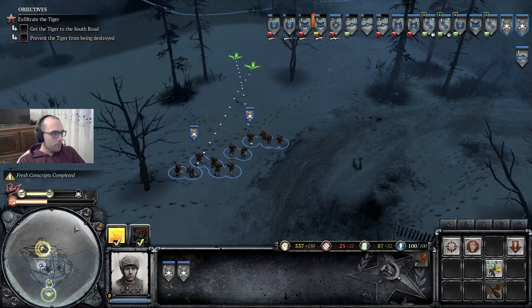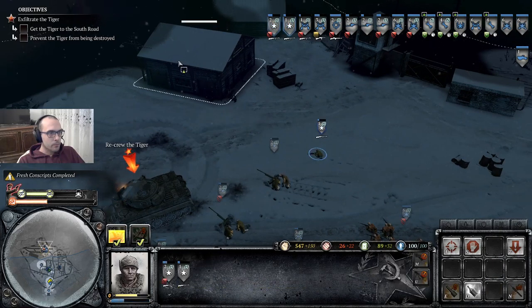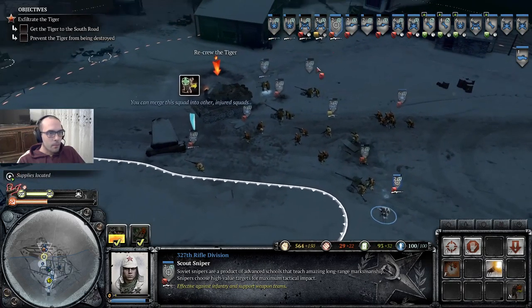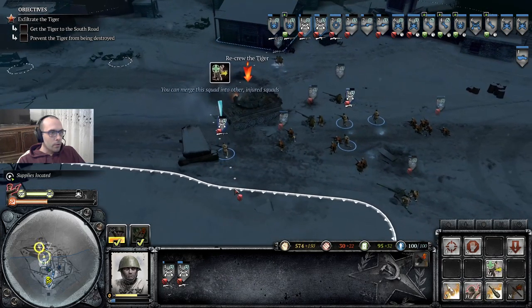We are awaiting orders. We should set up a wide defense around the Tiger — the Germans will be here soon. Front infantry squads have arrived to fight. Moving out.